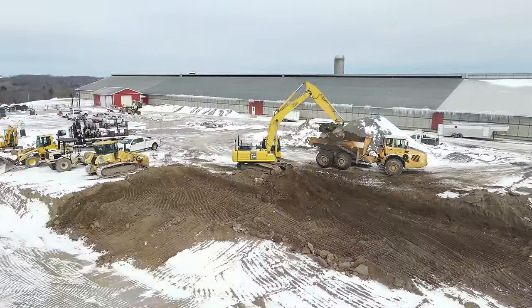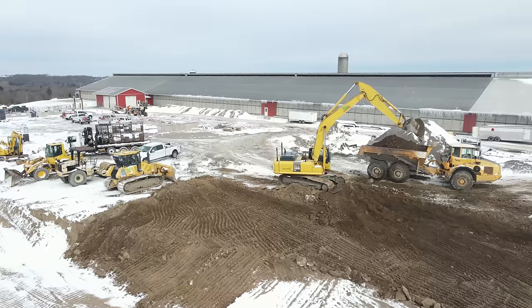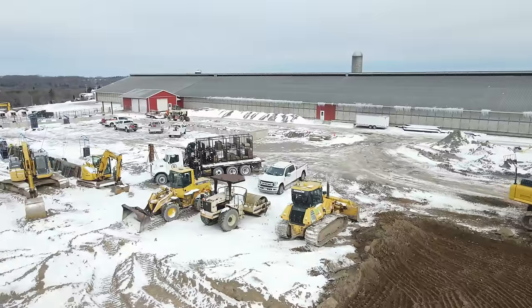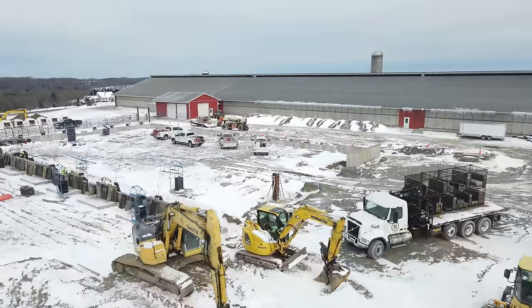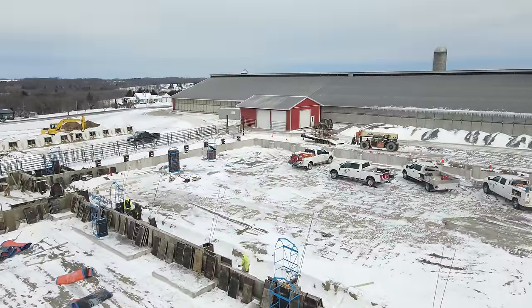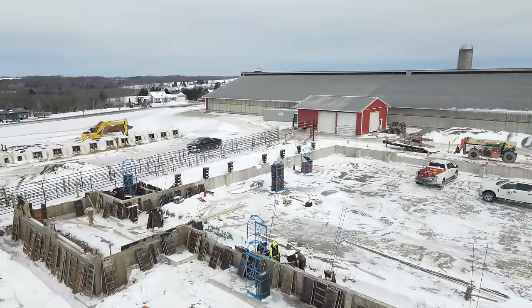I'd gotten a lot of questions between part one and part two. This is going to be an 80-stall rotary parlor. It will be capable of milking 4,000 cows — that doesn't necessarily mean we've planned to go directly to 4,000 cows, but in the event that we get there in the next 20 years, the parlor will be sized right to milk 4,000 cows.